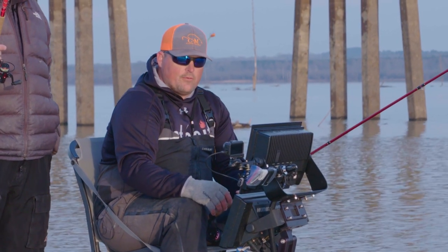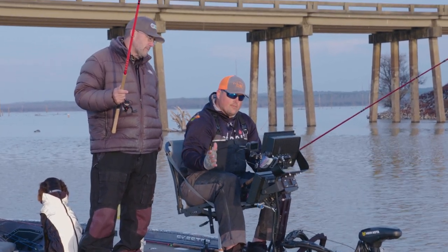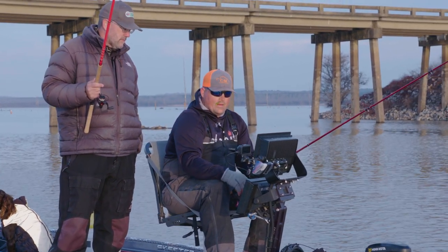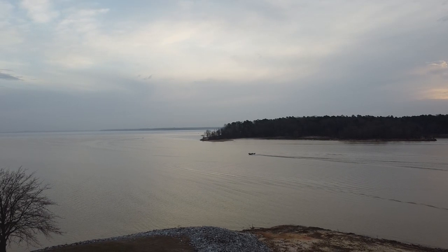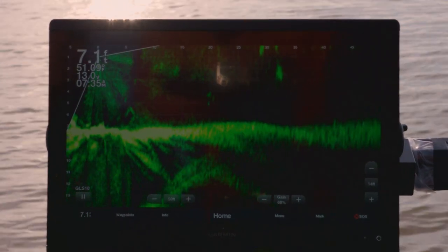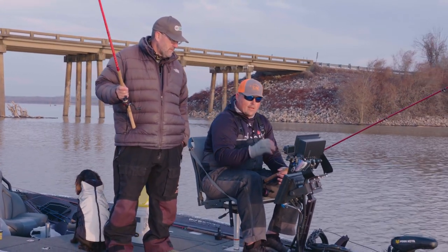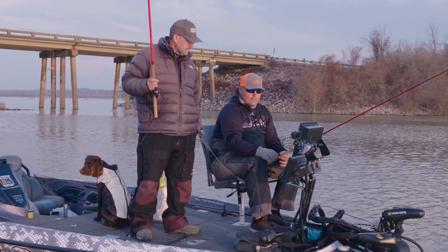We've caught some males up shallow the last few days, which shows they're trying to move up. But a lot of these females are still staging out, getting ready to go up — some of the fish we're catching are full of eggs, just about to pop. We're out in open water today on the river channel. We're going to scan through here with LiveScope, pick and choose the bigger fish, and try to catch a few big fish on camera for you.